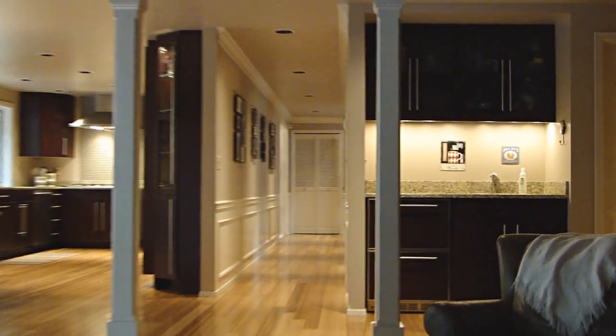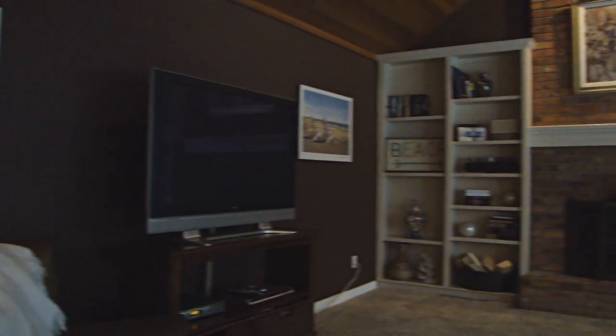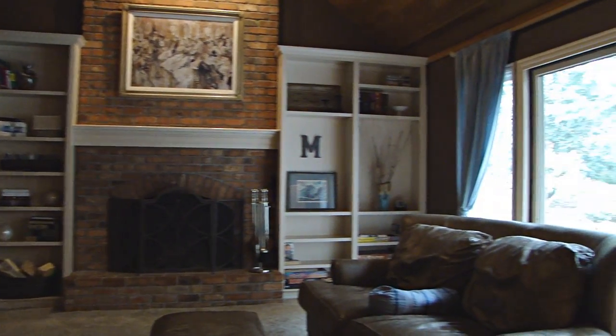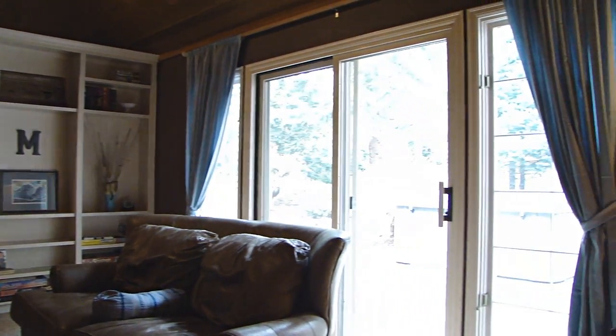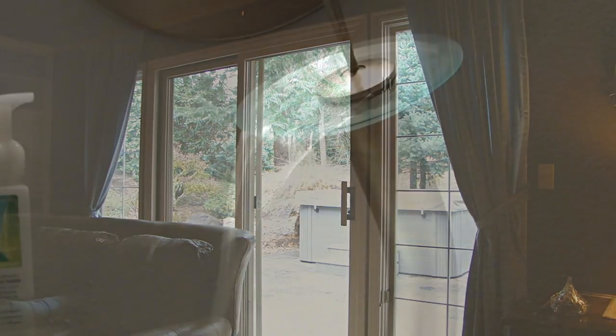Whether you start the evening off at the wet bar or out on the patio, you're gonna enjoy this huge family room with brick fireplace, built-in shelving and vaulted ceilings covered in cedar. Just like the nook, you'll find a large slider open to the rear yard, perfect for entertaining or barbecuing.